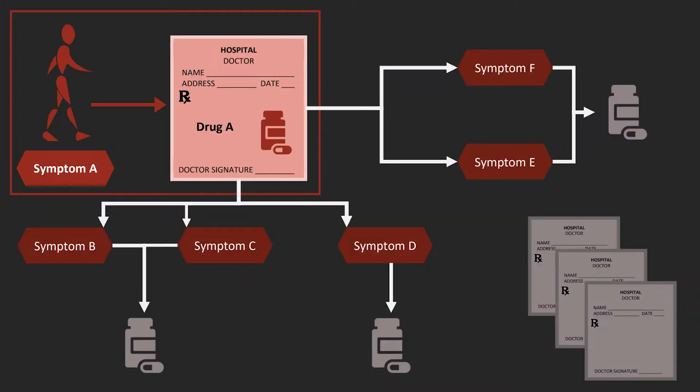This interconnectedness of the body can be seen on the potential side effects list of any potential medication. A patient comes into the clinic with symptom A and is given drug A to treat symptom A. Except drug A causes side effects B through F, and so now this patient has to take additional medication to treat these additional side effects. This process can go on and on, oftentimes resulting in a patient taking a string of medications.